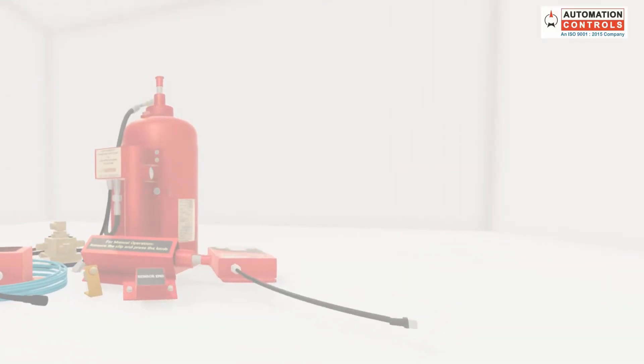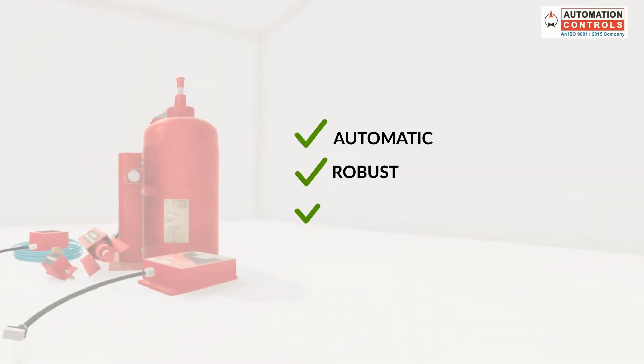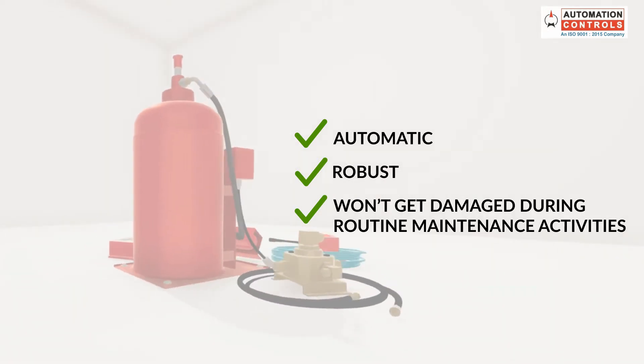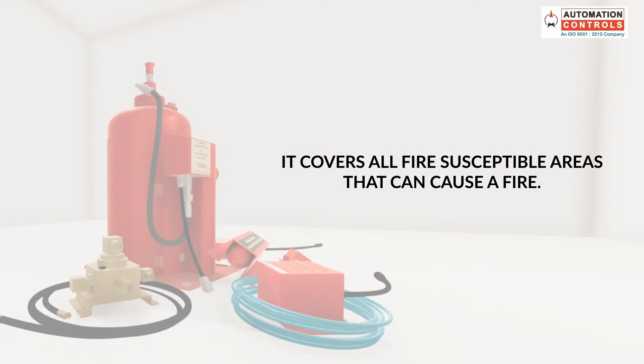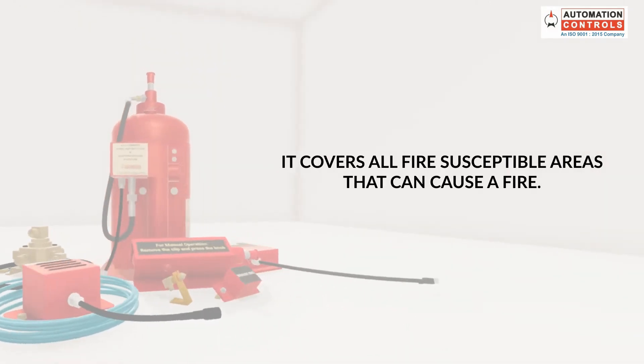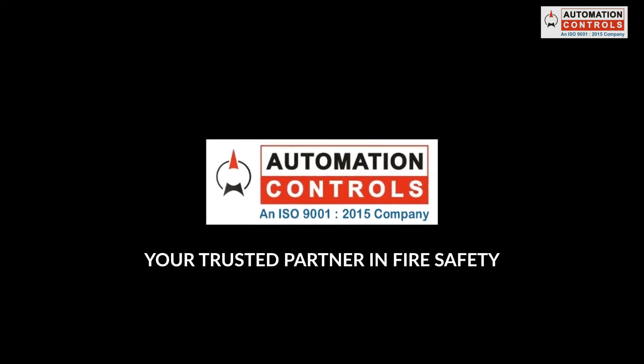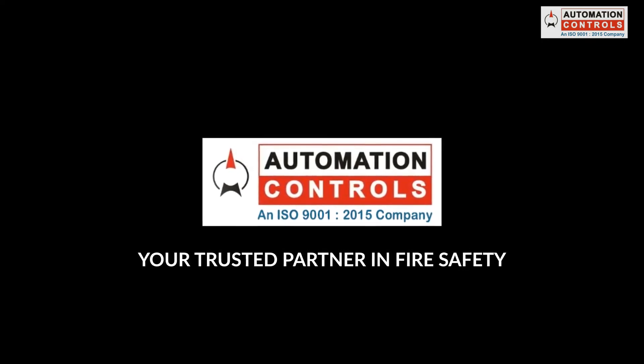Our AFDSS is automatic, robust, and won't get damaged during routine maintenance activities. Also, it covers all fire-susceptible areas that can cause a fire. Keep your mining machinery safe with Automation Controls — your trusted partner in fire safety.